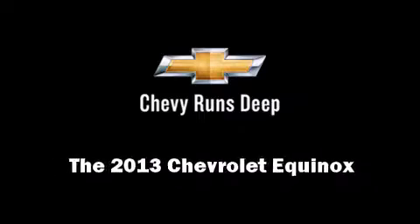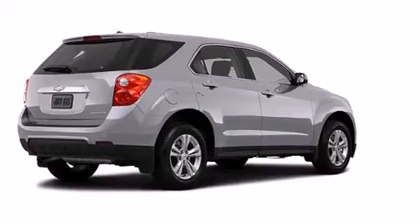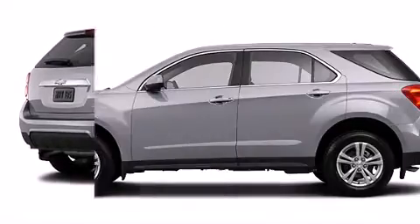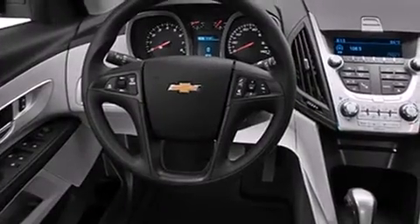Outstanding design defines the 2013 Chevrolet Equinox. Under the hood, you'll find a four-cylinder engine with more than 170 horsepower, providing a smooth and predictable driving experience.